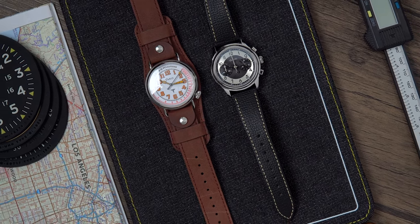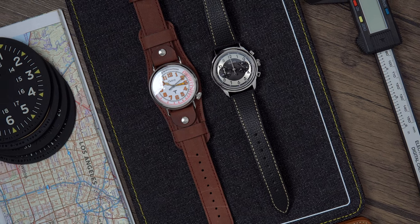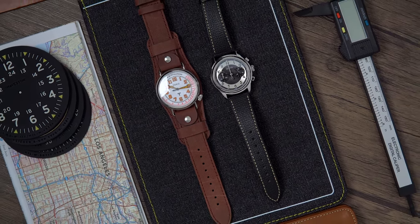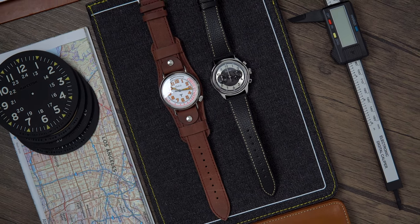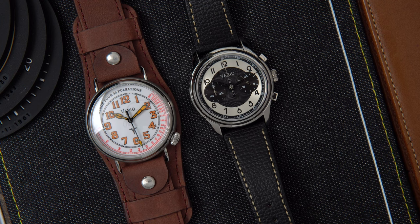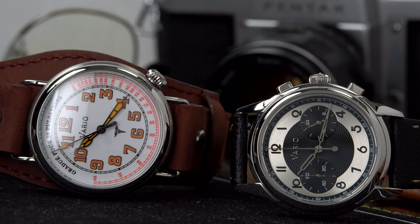Watches and Wonders 2023 is behind us and one thing we saw across the board was some pretty cool watches. However, one notable thing was price increases. I get it — raw materials are more expensive, perhaps more difficult to source — but in my humble opinion, I think the watch brands are aware that demand for wristwatches is hotter than ever, and perhaps that's the main reason for the price increases.